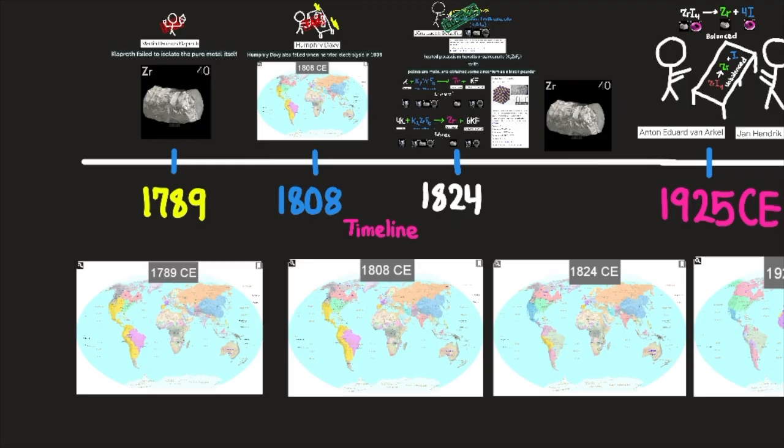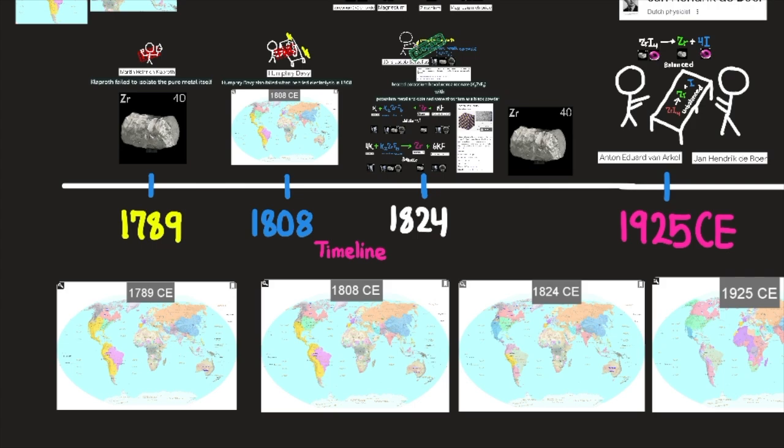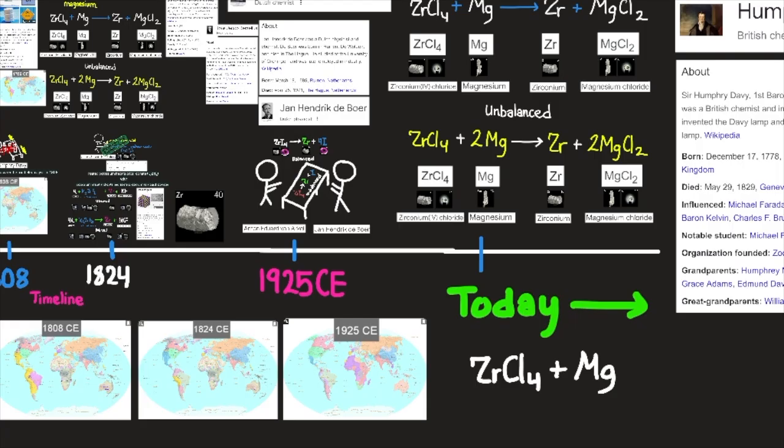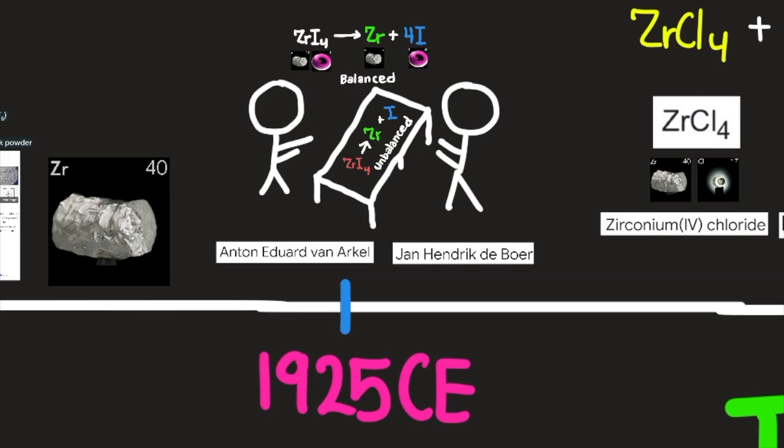Gems containing zirconium were known in ancient times as zircon. In 1789, the German chemist Martin Klaproth analyzed a zircon and separated zirconium in the form of its oxide ZrO2. Klaproth failed to isolate the pure metal, and Humphrey Davy also failed when he tried electrolysis in 1808. It was not until 1824 that the element was isolated when the Swedish chemist Jöns Jacob Berzelius heated potassium hexafluorozirconate (K2ZrF6) with potassium metal and obtained zirconium as a black powder.